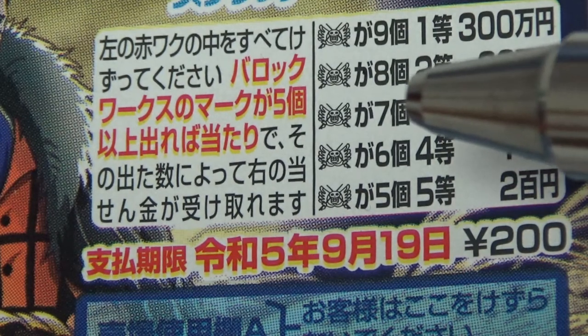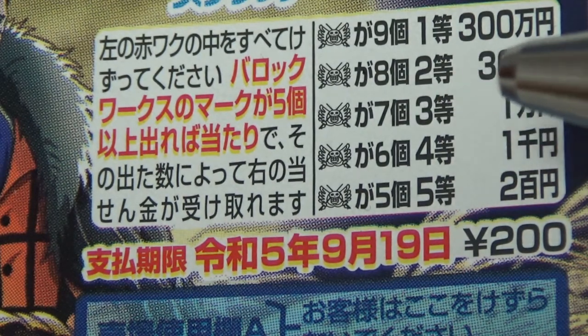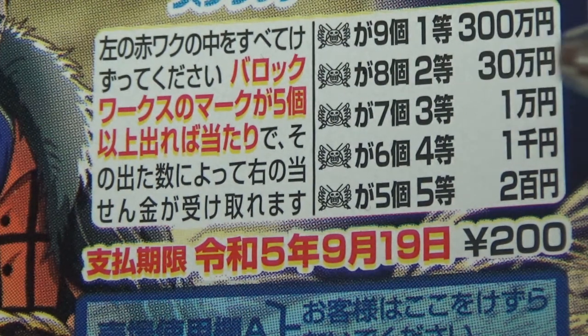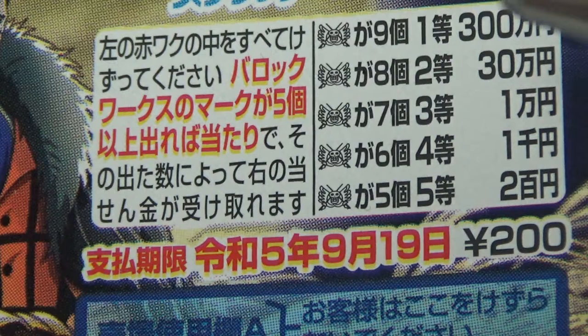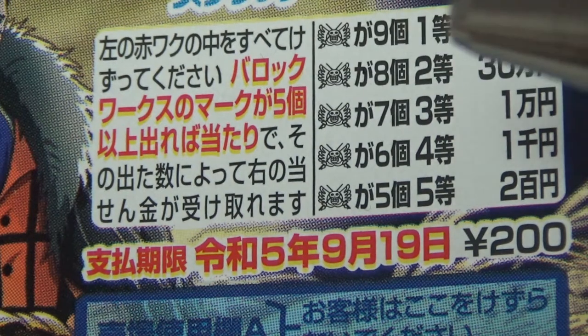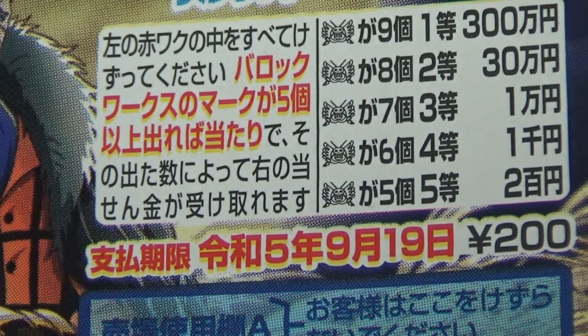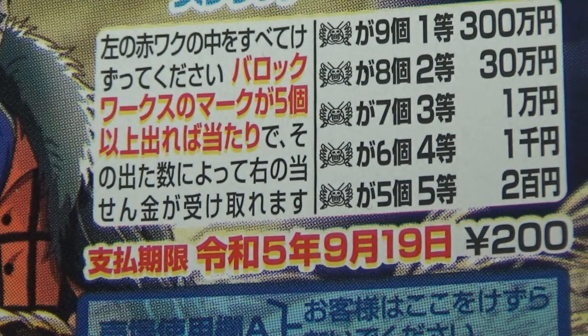If you find seven helmets, that is the third prize — you win Ichi Man En. If you find eight helmets, that is the second prize — you win Sanjum Man En. And if you find nine helmets, that is the first prize — you win Sanbyaku Man En. You have until September 19th, Reiwa 5, that is 2023, to claim your prize.